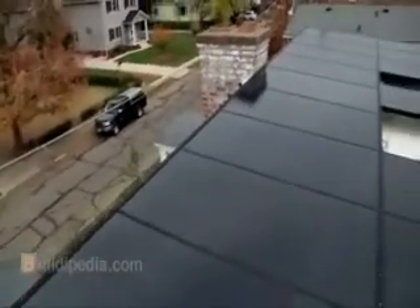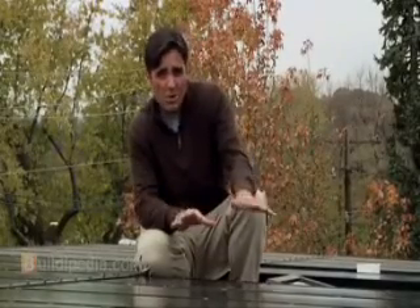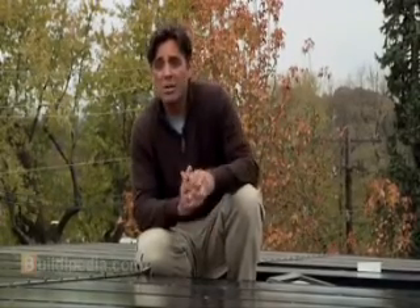Most people think that their house has to face due south to take advantage of solar. My house faces east and west, so I thought for years that solar wouldn't work. But when I had an installer out for a free estimate, he showed me how I could orient the panels on the low-slope west roof and still generate 90% of the power of a perfectly oriented system. He also said that most residential systems fall into that 85 to 95% range, so my house would work fine.